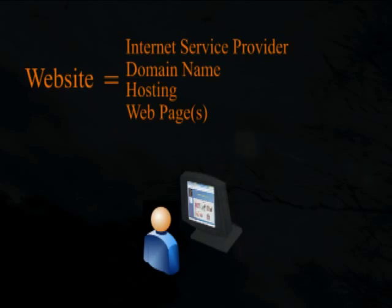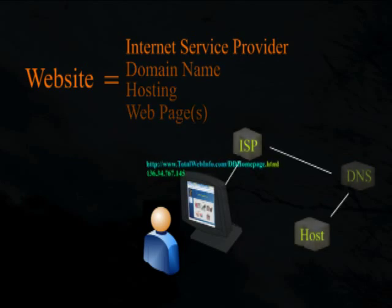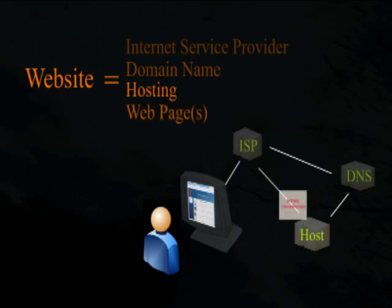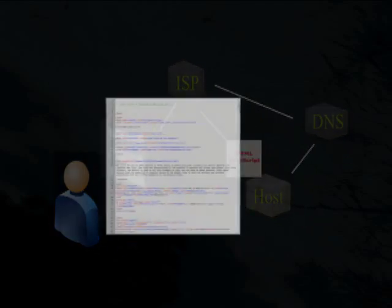To recap: if you want any sort of web presence via your own website, you'll need an internet connection to get your web pages to your host server and to view them via the internet. You need to register at least one domain name with extension. You need a host to store your web pages and serve them to the worldwide web. And you need at least one web page or file resident on your host server. Keep in mind that web pages are merely text files — typewritten text in a file with the proper file extension, written in a language that computers and web browsers understand.